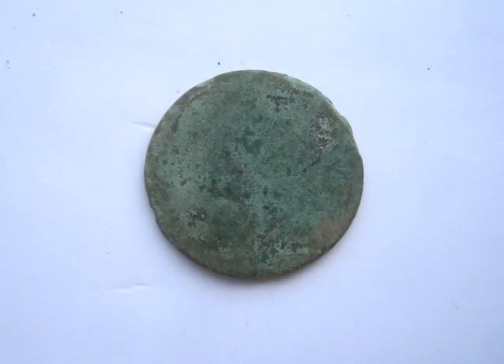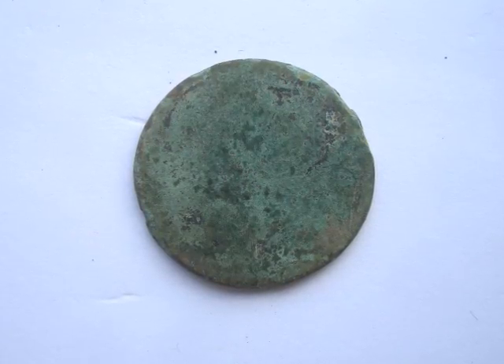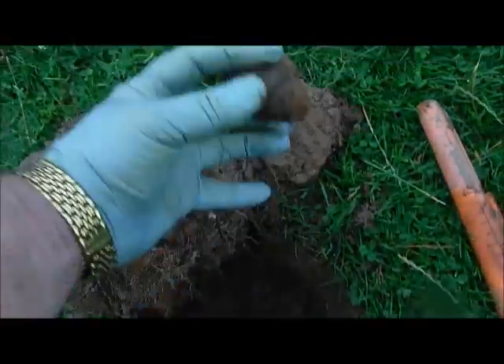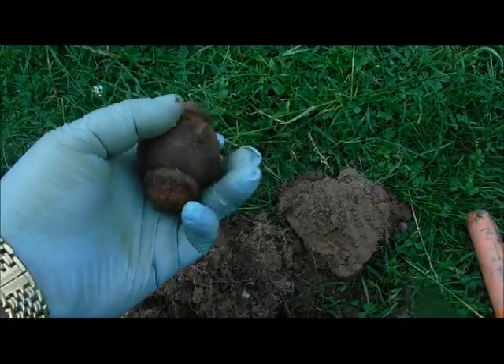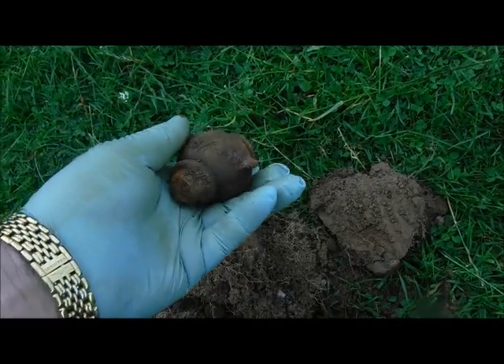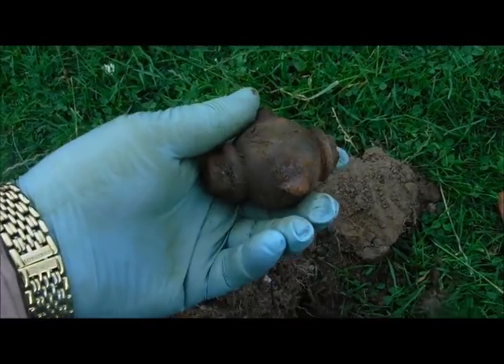That's a strange-looking find — not totally sure what it is to be honest. I had thought maybe a doorknob, but what are these two bits sticking out at the side? I just don't know. Quite sure somebody will know what it is, but yeah — how bizarre is that.